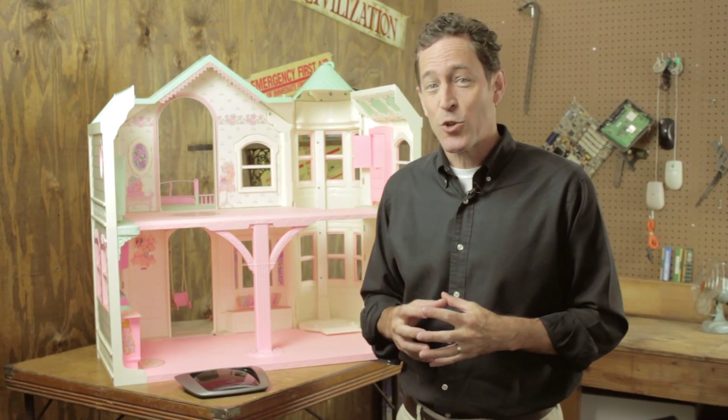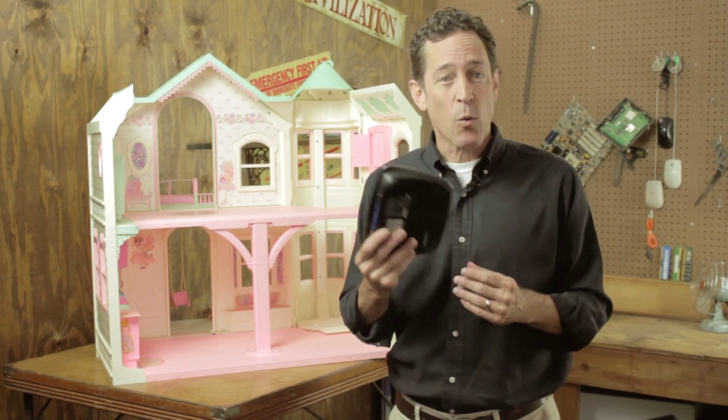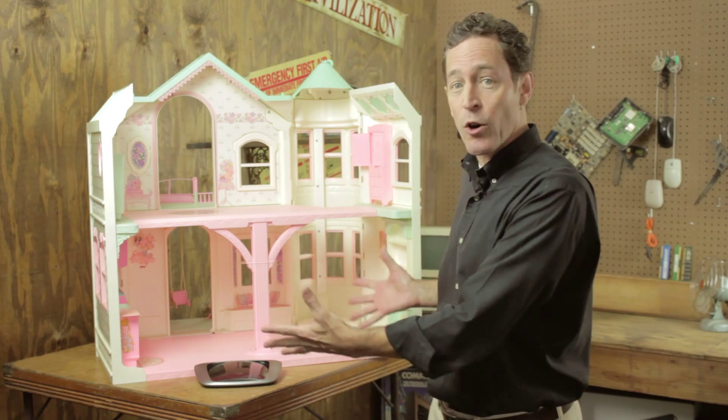Barbie, sick of being confined to a desk for her computing, has decided to purchase and install a SOHO wireless router — like this one — that combines a switch, router, WAP, and more. In her mind dance visions of browsing Pinterest on her tiny iPad while lounging by the pool, or of firing the CEO of Mattel by email from the plush comfort of her bright pink couch. But where should she install her router to get maximum coverage for such a large house? There are several considerations here.